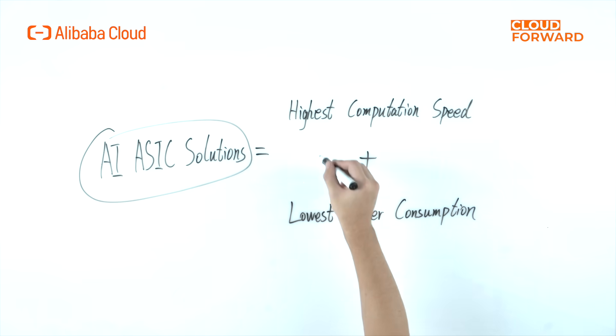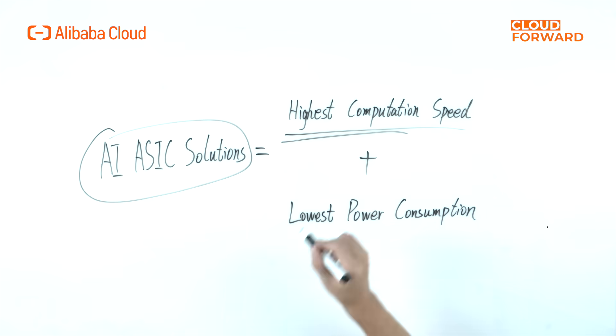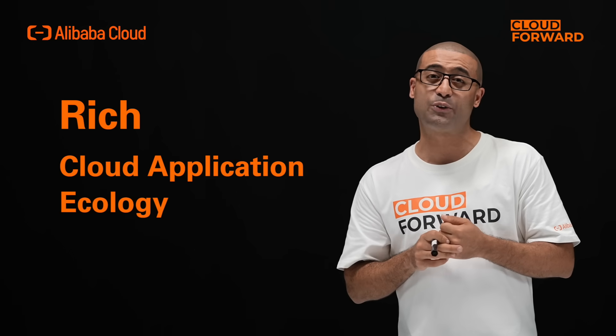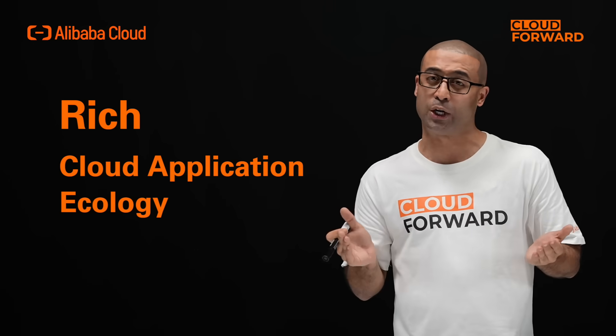The platform employs high-performance, low-cost AI ASIC solutions that achieve the highest computation speed and the lowest power consumption. It is based on the cloud-edge integration design to provide simple, inclusive and open-edge AI capabilities. It fully supports cloud-native, allowing edge applications to be developed, tested and released on the cloud while sharing a rich cloud application ecology.